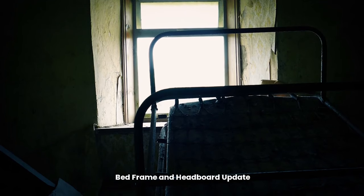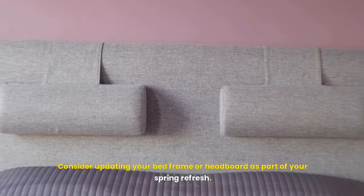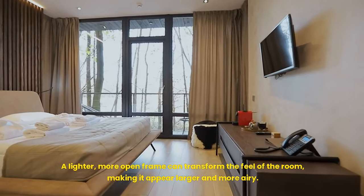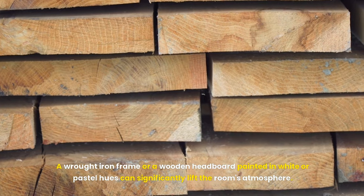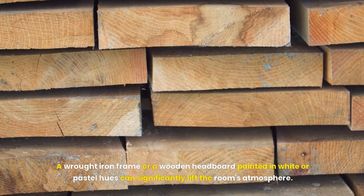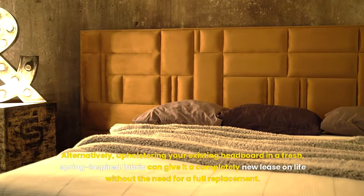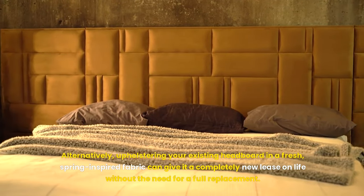Consider updating your bed frame or headboard as part of your spring refresh. A lighter, more open frame can transform the feel of the room, making it appear larger and more airy. A wrought iron frame or a wooden headboard painted in white or pastel hues can significantly lift the room's atmosphere. Alternatively, upholstering your existing headboard in a fresh, spring-inspired fabric can give it a completely new lease on life without the need for a full replacement.